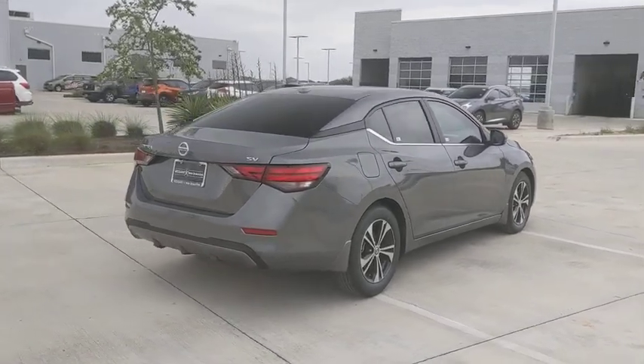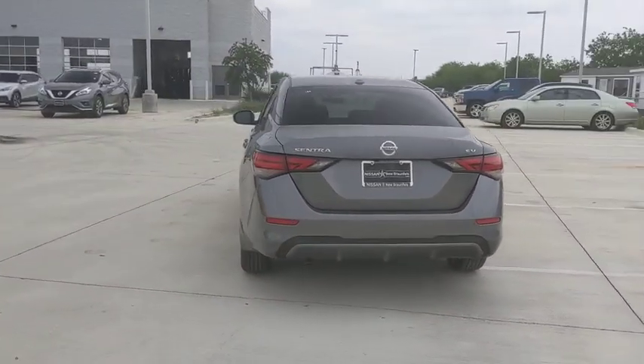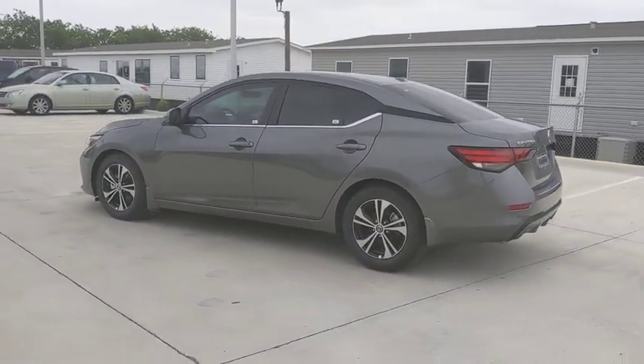This vehicle has less than 100 miles. Here are some of this vehicle's great options: traction control, Bluetooth, dual airbags, alloy wheels, power steering, four-wheel disc brakes.